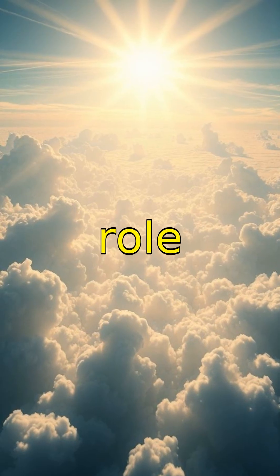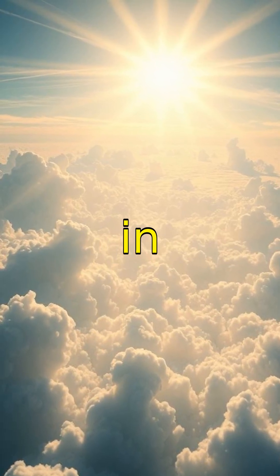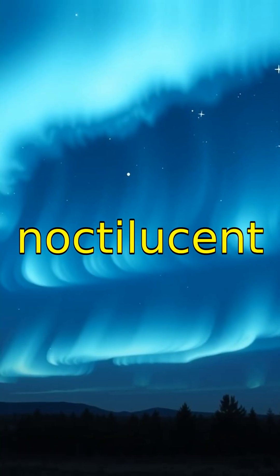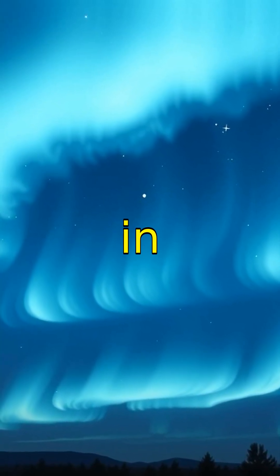Clouds play an important role in Earth's climate by reflecting sunlight and trapping heat in the atmosphere. Mysterious noctilucent clouds glow brightly at night and are some of the highest clouds in the atmosphere.